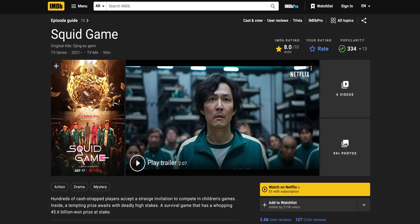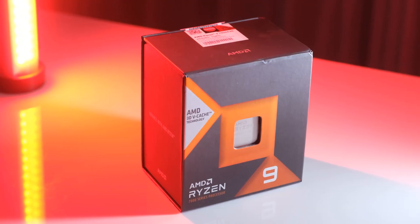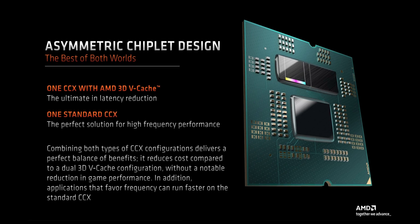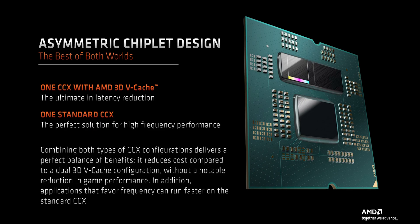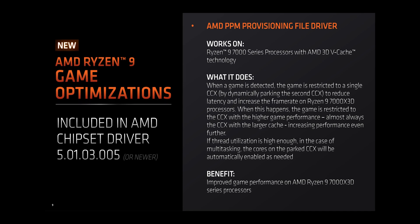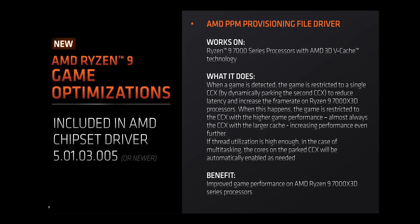The Ryzen 9 7900X 3D and 7950X 3D also feature something called asymmetric chiplet design, which means you have the 3D V-Cache on one of the CCXs. This way, you don't have to spend more on having 3D V-Cache on both chips, which wouldn't make much of a difference in gaming anyway, and you also have the other CCX to handle applications that can take advantage of the higher frequency of the non-3D V-Cache cluster.